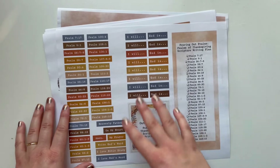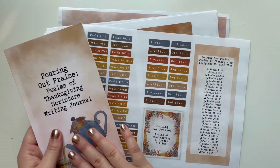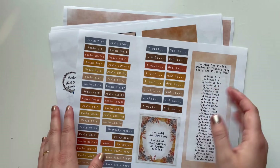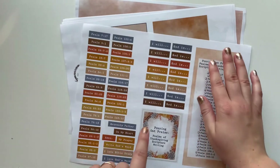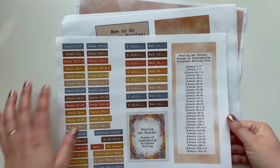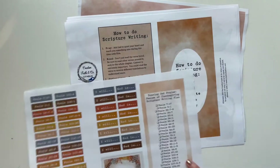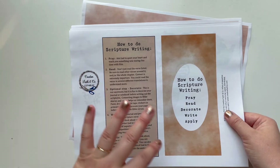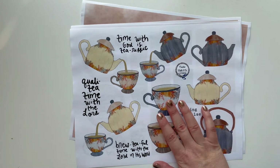Now I want to share with you the coordinating printable. Again, if you email me your Etsy order number with your purchase, I'll email you this back. Or if you just want the journal and the printable, you can get the journal from Amazon and the printable from my Etsy shop. You could also just pick up the printable and use it in another notebook or a Faith Happy Planner. You get the plan, the prompts, a title, and all the verses. I would print this on sticker paper to make it easy.